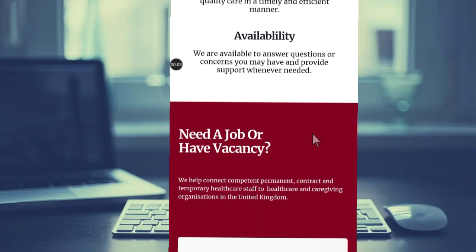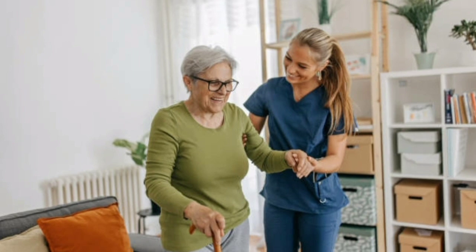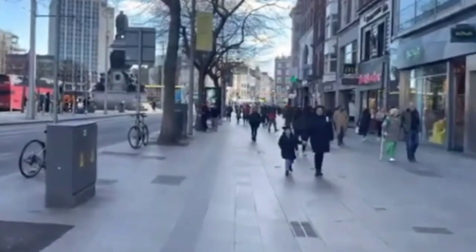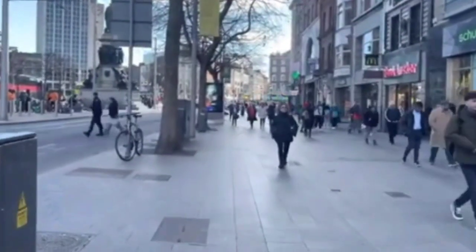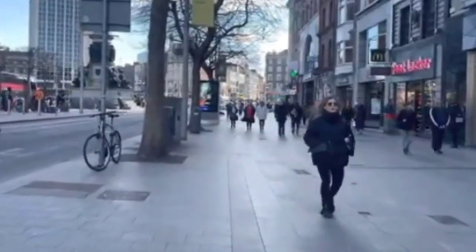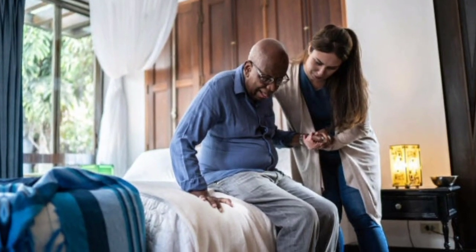Another big opportunity for care workers, nurses, and healthcare assistants who want to work in the United Kingdom. Today I will be sharing with you this agency that is recruiting — it's an agency that recruits healthcare workers.